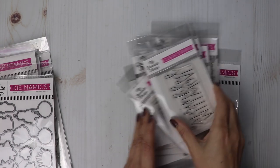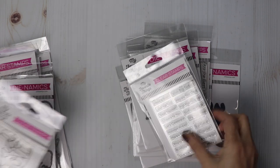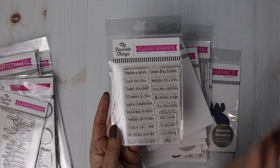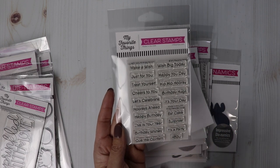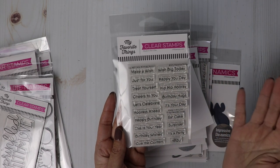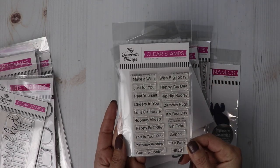And then we've got some smaller sets here. Sprinkled with Love — I love the font on that. A little set called Little Birthday Notes with just little birthday notes: eat cake, surprise, it's a birthday, it's a party, cue the confetti, treat yourself, cheers to you, let's celebrate, make a wish. Just some of those in there — there's a lot more.